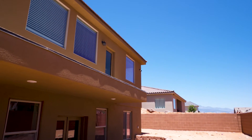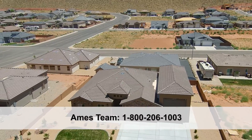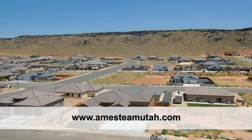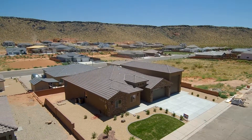If somebody wanted more information about this property, how would they reach out to you? Just give us a call at 800-206-1003, or they can go to our website at aimsteamutah.com. We'll see you next time.